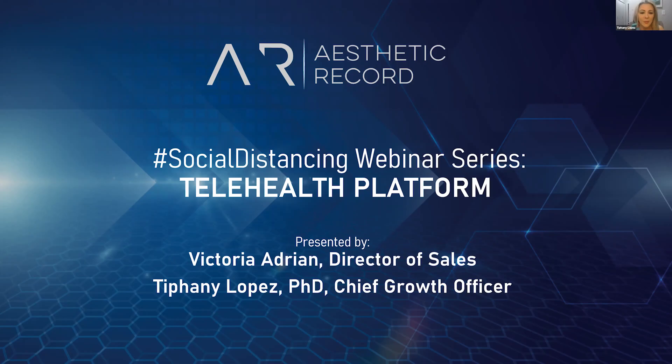Welcome to all of you on the call. We've had a very busy week launching our telehealth platform — it's been crazy, chaotic, and lots of fun — giving all of our practitioners an opportunity to do something different during this quarantine crisis.